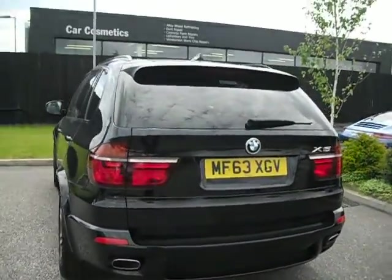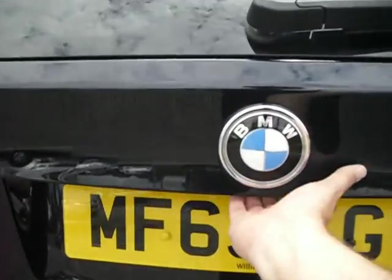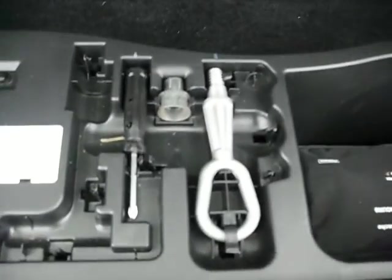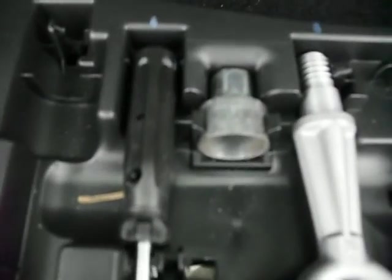It has the power tailgate and a reversing camera as well, as you'll notice there as the tailgate goes up. There's a picnic table out the back, and underneath here we have a full complement of tool kit — a screwdriver and the all-important locking wheel nut key, as you can see there. We also have the first aid kit in there. The tonneau cover is complete.